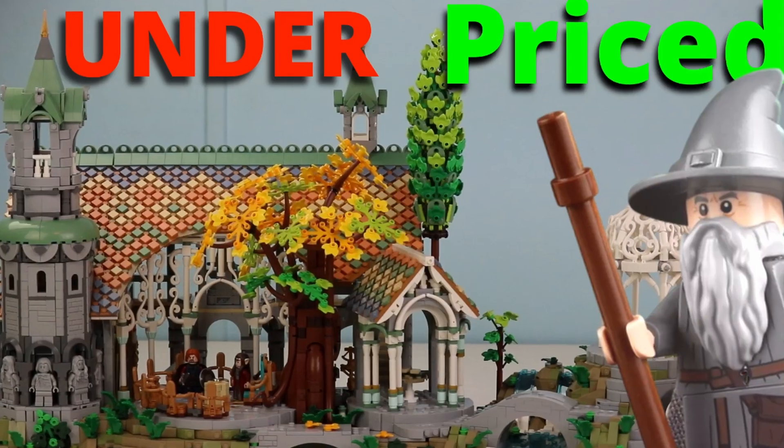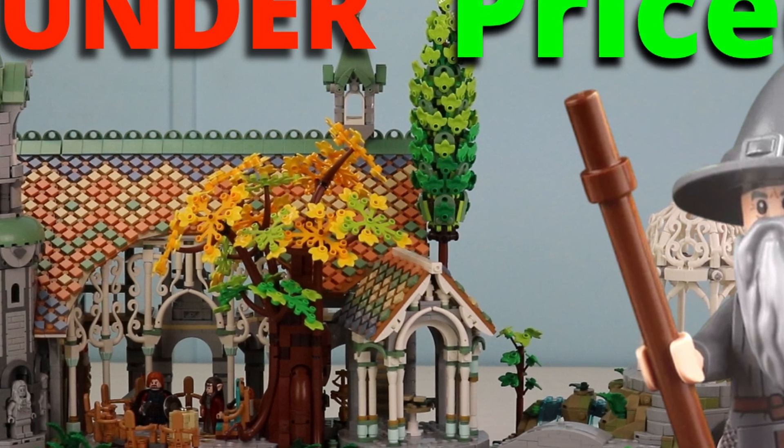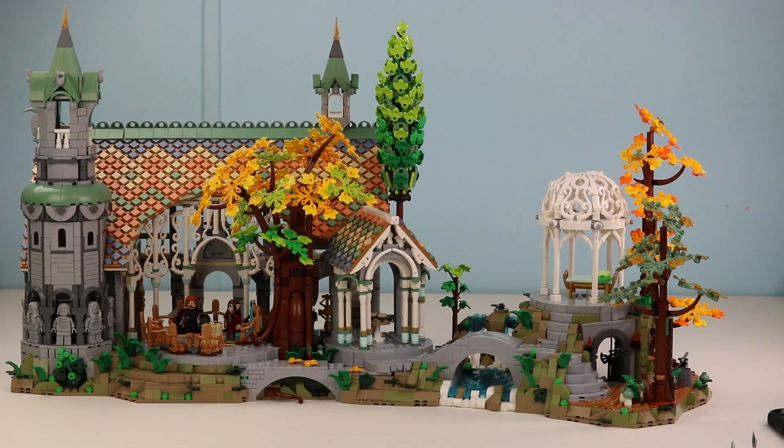Number one — hands down, no question, unequivocally — the best set of the year: LEGO Lord of the Rings Rivendell. Holy crap. And yes, it's Rivendell, not Rivendell. I got a comment recently making fun of me because I said Rivendell wrong. So there you go — Rivendell.